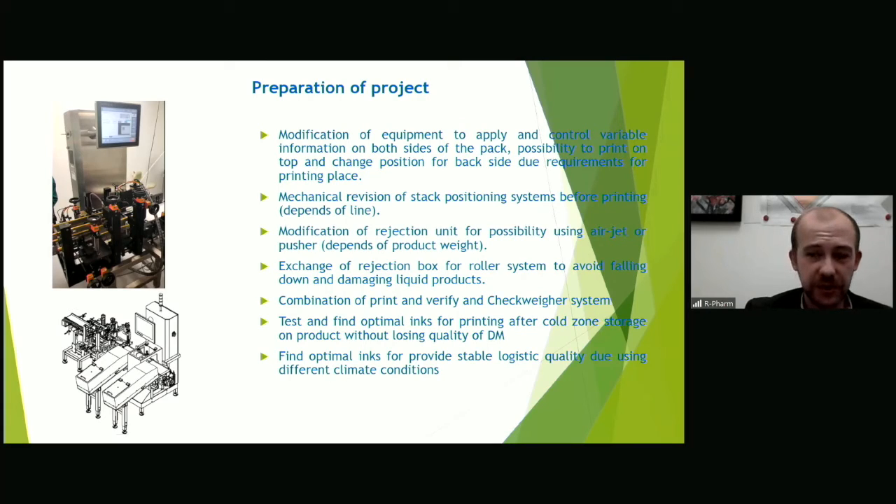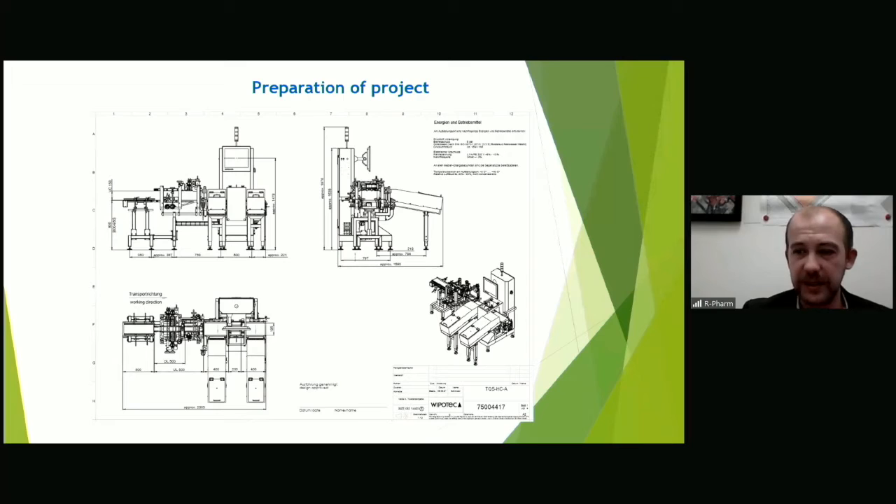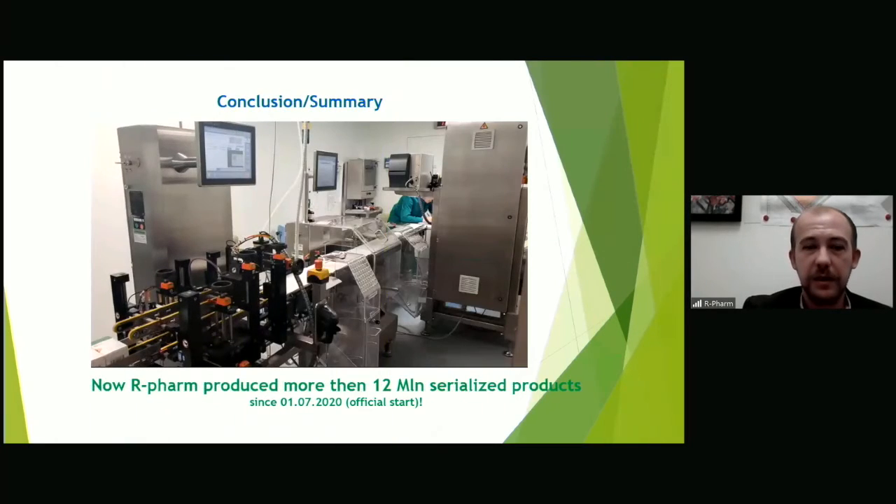Today, our production site has four OCS serialization systems and four aggregation systems, one of which — the newest — is integrated into the system for automatic stacking of packs in a corrugated box. Since the beginning of 2020, our company has produced about 20 million packages with products marked with identification means.